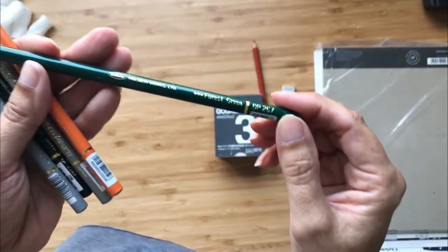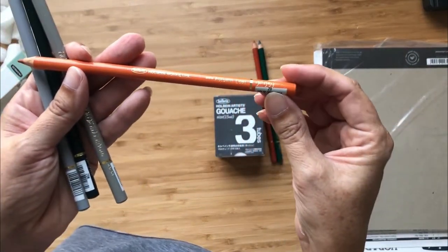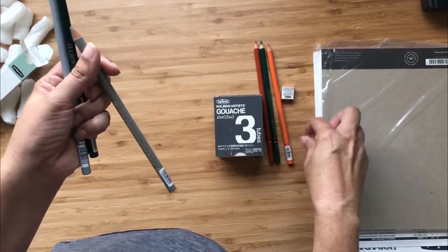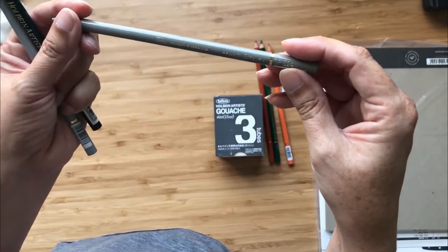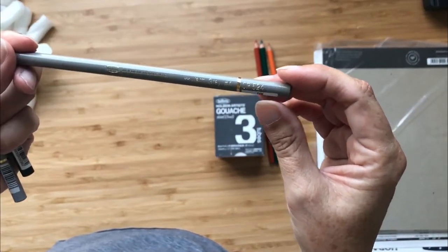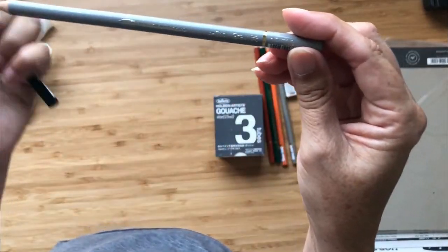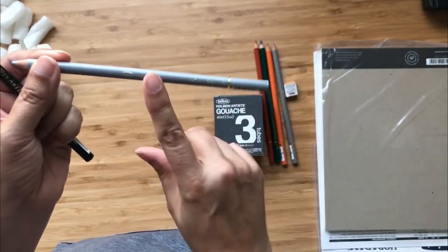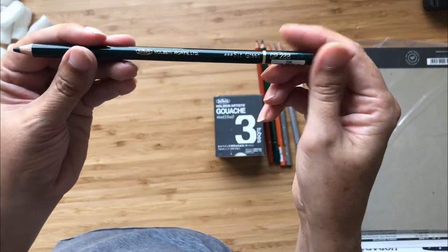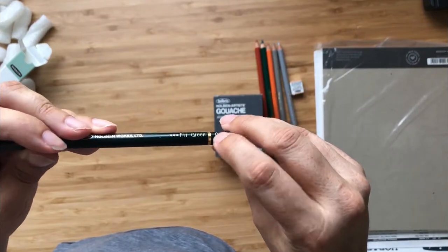I got more green because I love forest green, and I got autumn leaf. I do a lot of house portraits so it's nice having brick colors like that. I always get grays, so I got warm gray number four and cool gray number three. The pastel set had some grays but not these specific ones.